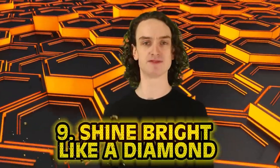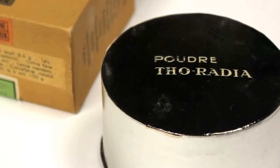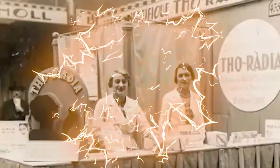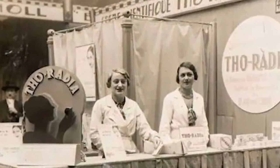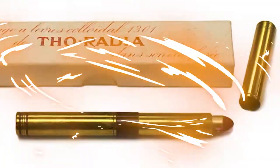Number 9: Shine Bright Like a Diamond. If somebody told you your face was glowing back in the late 1930s, that would have been the highest of all compliments. Thoradia was a beauty product company that made radioactive creams, powders, and lipsticks. They took pride in using thorium and radium to tone facial tissues and remove wrinkles. The product circulated in Italy, Portugal, Romania, Egypt, Belgium, and France. It wasn't until 1937 that the French government caught on to the side effects. The radium would literally make your skin glow a bit — that was the hook — but alongside the glow came insane side effects that would ruin the rest of your life.